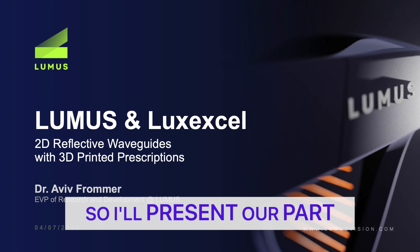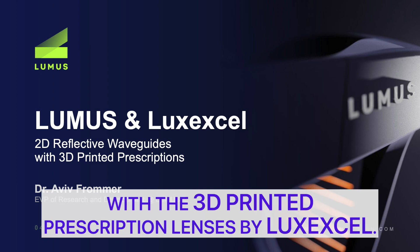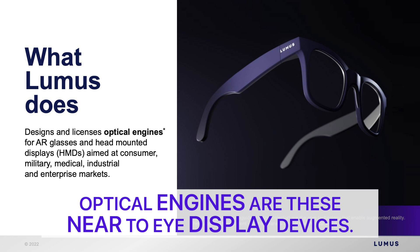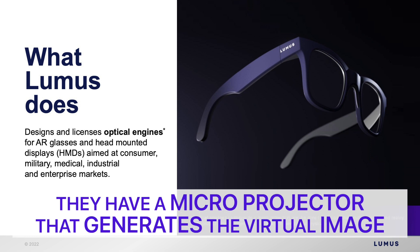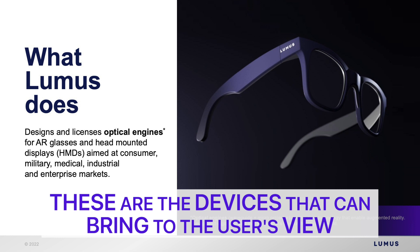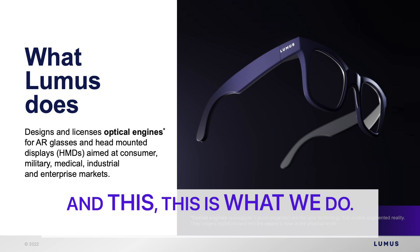I'll present our part in this effort to bring the 2D reflective waveguides with the 3D printed prescription lenses by LuxExcel. These optical engines are near-to-eye display devices that have a waveguide combiner and a micro projector that generates the virtual image and injects it into the combiner. These are the devices that enable AR — they bring to the user's view a virtual image overlaid on the real world scene.